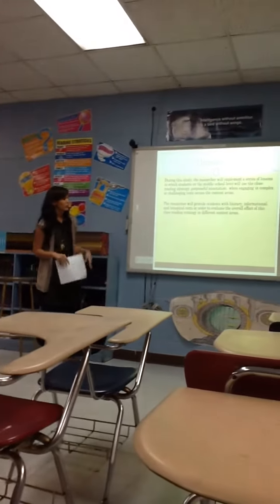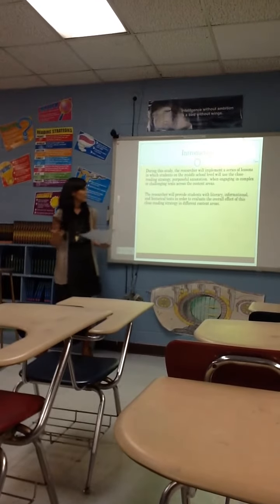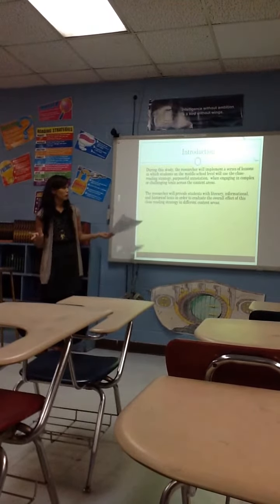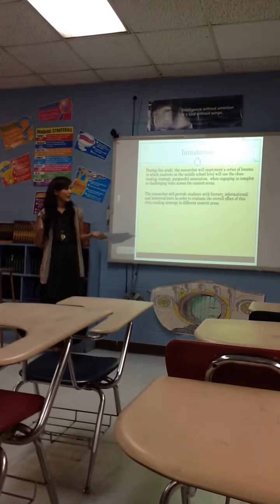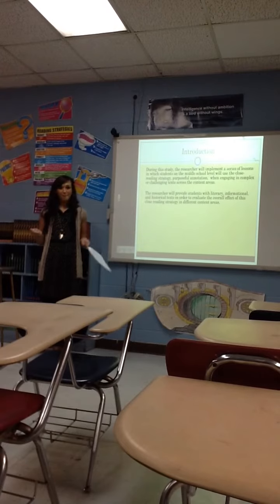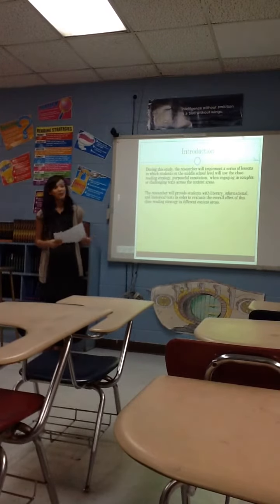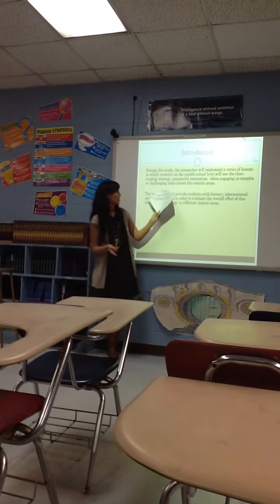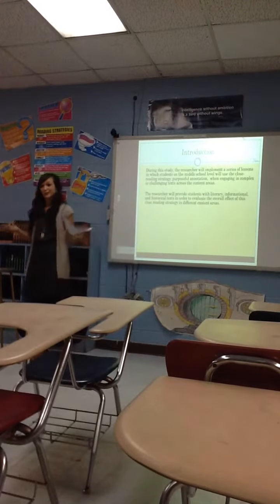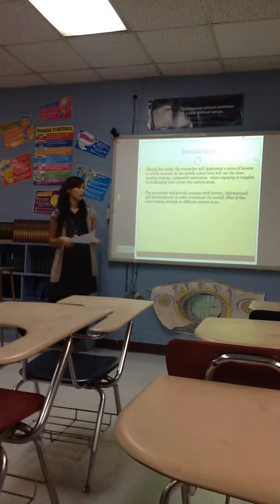This is just the introduction. The researcher, which is me, will implement a series of lessons in which students on a middle school level will use the close reading strategy in engaging the complex text. They'll be using different types of text. If you look at Common Core, complex and challenging text is written many times, so this action plan is aligned with the Common Core.